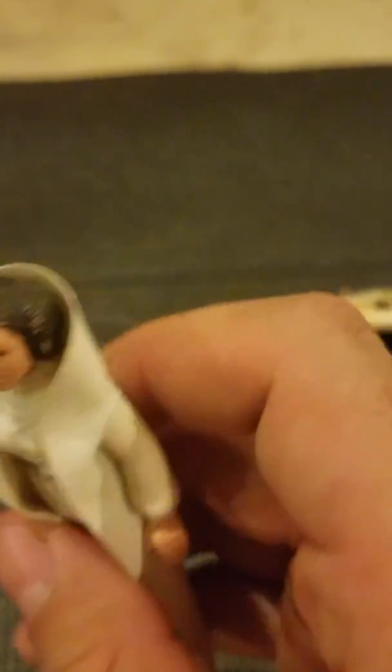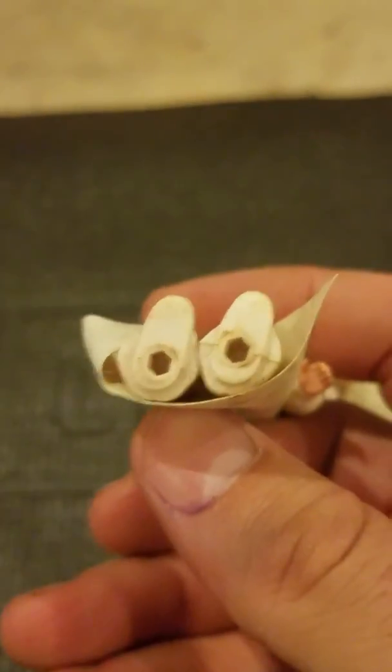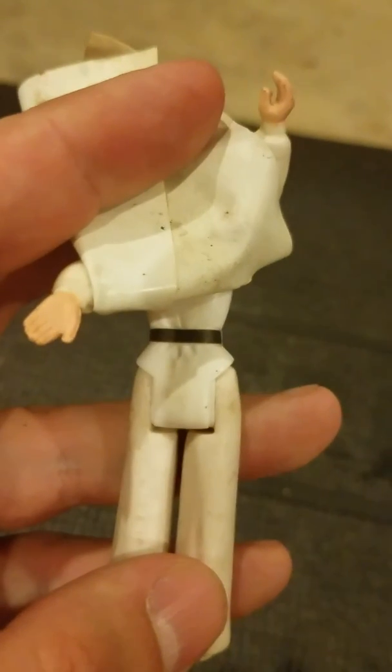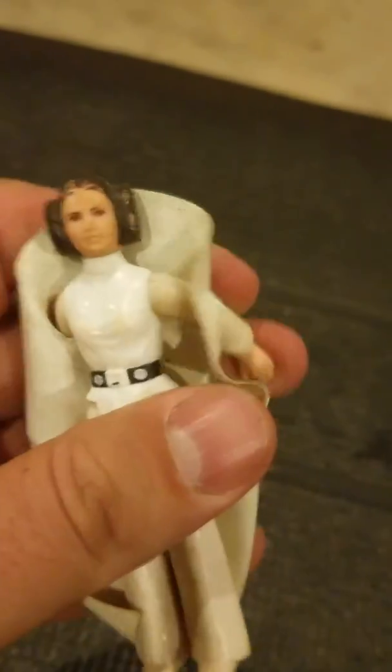My uncles used to collect these and I think my grandma gave me these — could be wrong. So that's all that's in there. We have a Princess Leia; she's in not great shape, some scuffing on the head and some discoloration. I don't think there's a date on her back. As you can see there's not a date anywhere, so I'm not really sure what timeframe she's from, but pretty cool.